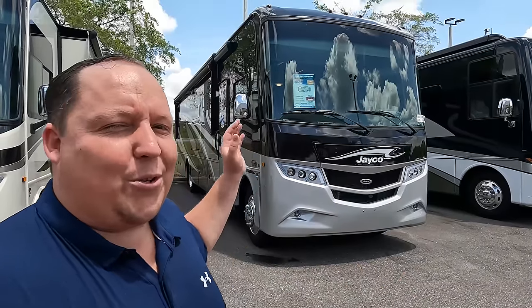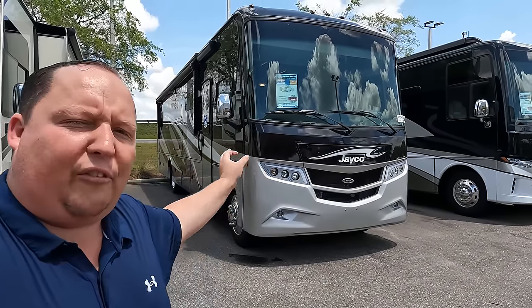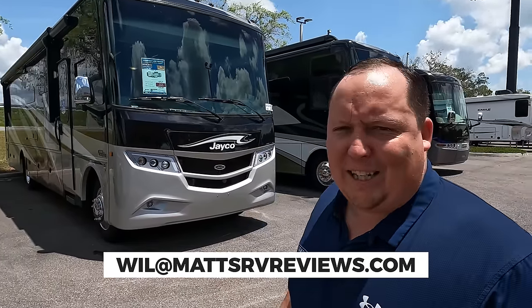Welcome back — I'm super excited to be showing you this beautiful Precept Prestige 36H. Let's say hi to Andrea. Hey everybody! It's very warm here in Florida. Also, our rally is coming up May 17th through the 20th and we have five spots left. We have a total of 50 spots and 45 are taken, so if you're interested, please email Will at mattsrvreviews.com.